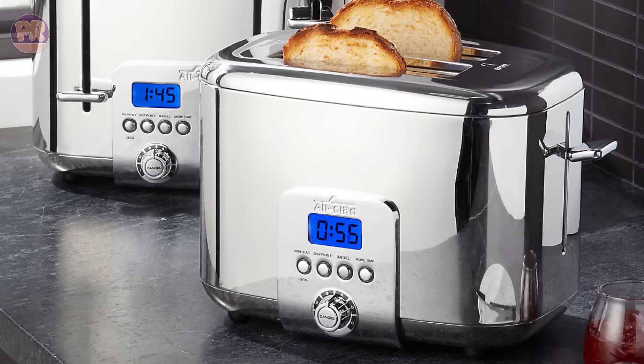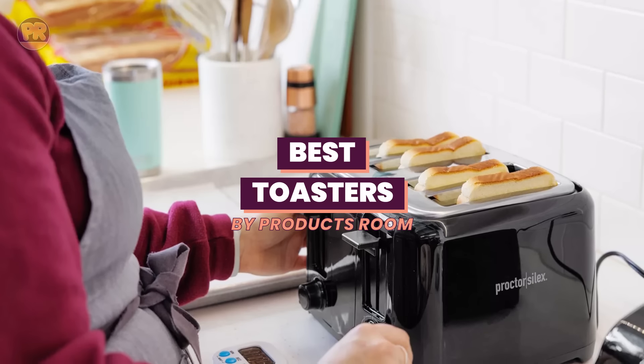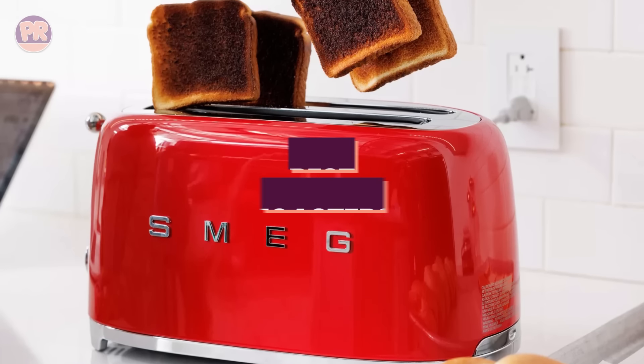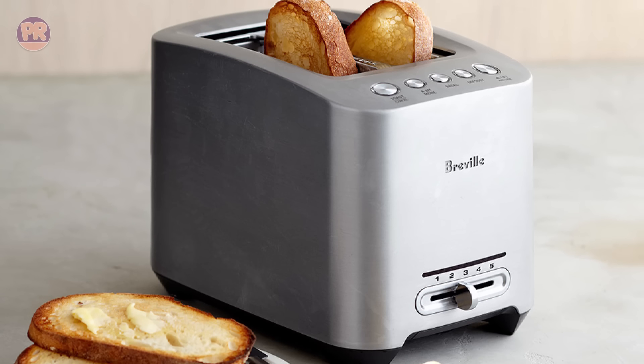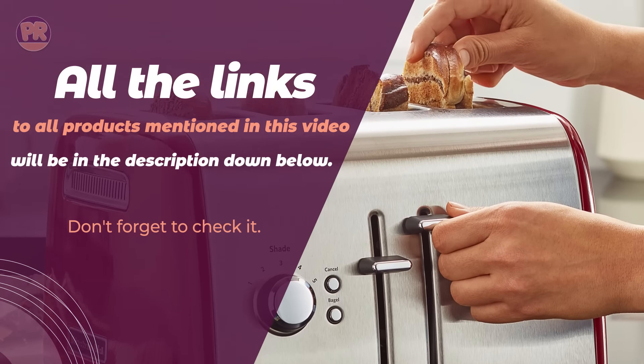What's up guys, welcome to Products Room. Choosing the best toaster can be confusing, especially with so many options available in the market. Luckily, to help you find the right one for your needs, we've done the homework for you, and we have compiled a list of some of the best toasters you can buy right now. So be sure to stay till the end so you don't miss anything.